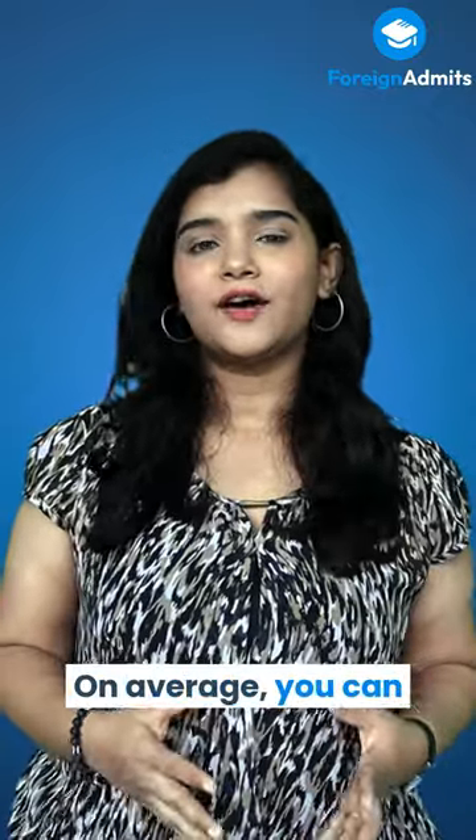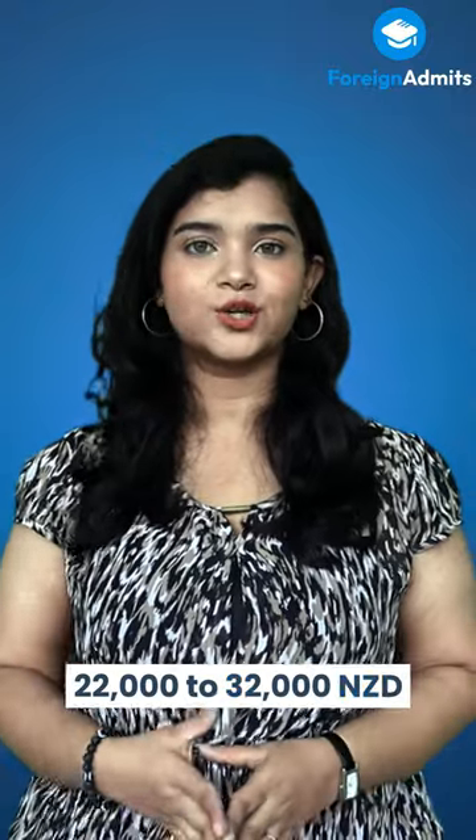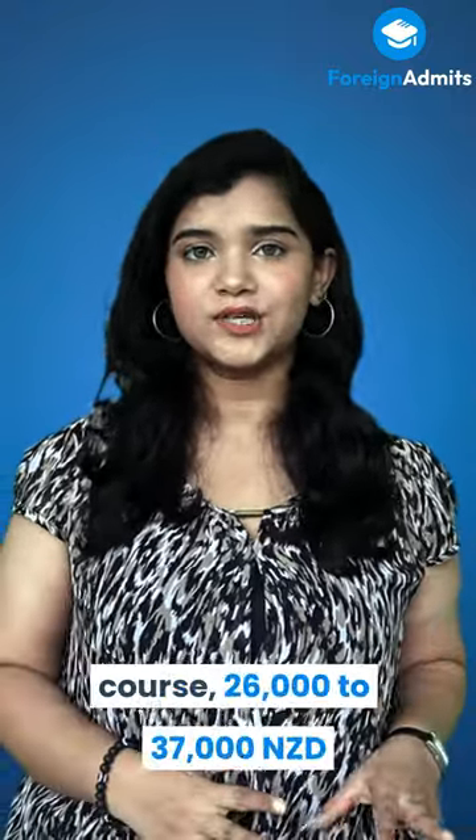Cost of studying in New Zealand. On average, you can expect to pay around 22,000 to 32,000 New Zealand dollars or 10 to 15 lakhs per year for a bachelor's course.